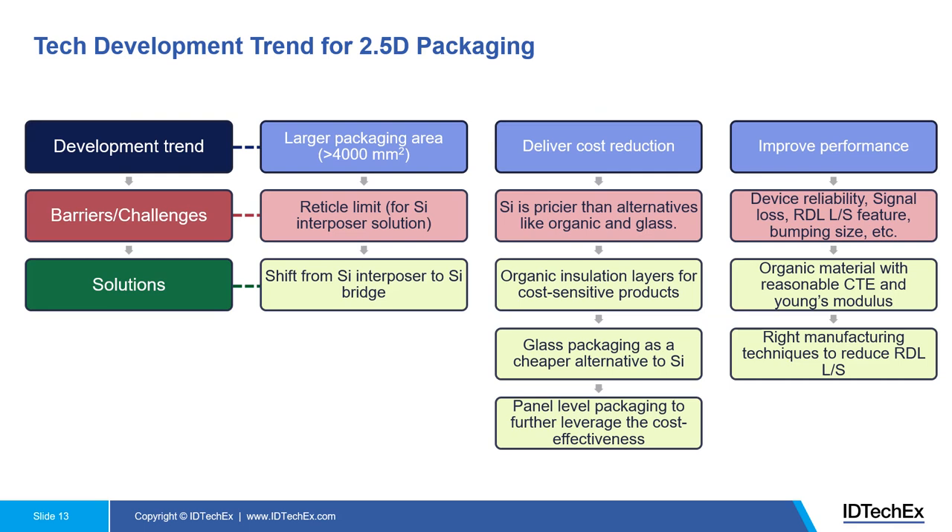Now with a better understanding of 2.5D packaging, let's look at the technology development trends, barriers, challenges, and solutions. The key target market for 2.5D packaging is high performance computing. For HPC chips, the first requirement is that the packaging area needs to be as large as possible, so the designer can house more computing units together with memory units in a single package in a tight space to boost performance.